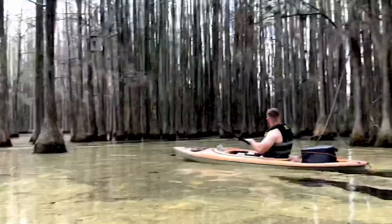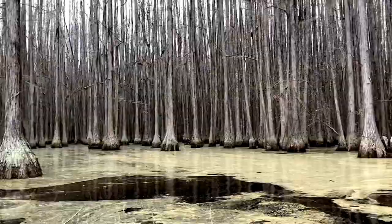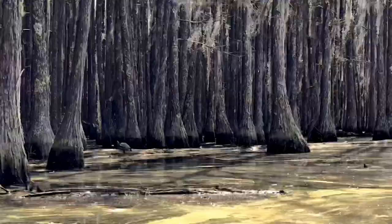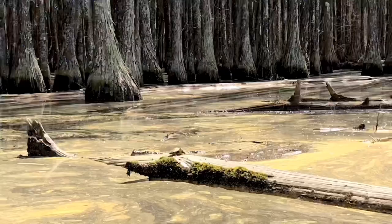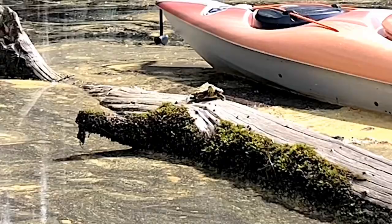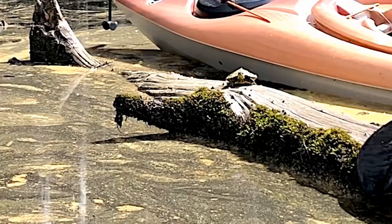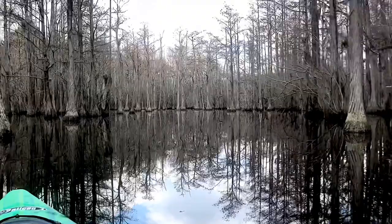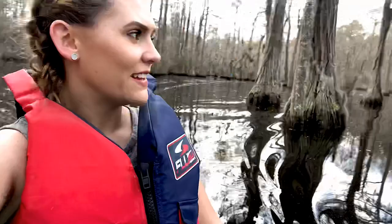We're heading on back — it is so peaceful in here. The water is perfect, so much fun out here.